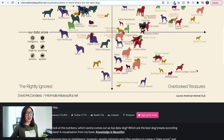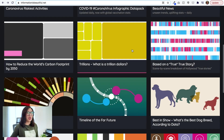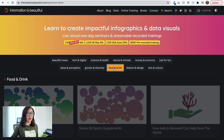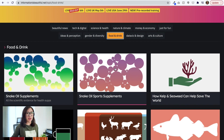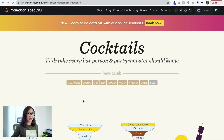Anyway, you get the idea — this is a fun graph if you are looking for ways to communicate data visually to tell a visual story. Going back to the landing page, there are some keyword filters on top. For example, if you're interested in the topic of food and drink, you can tap there and this category gets highlighted, filtering all the content to visuals related to food and drink.